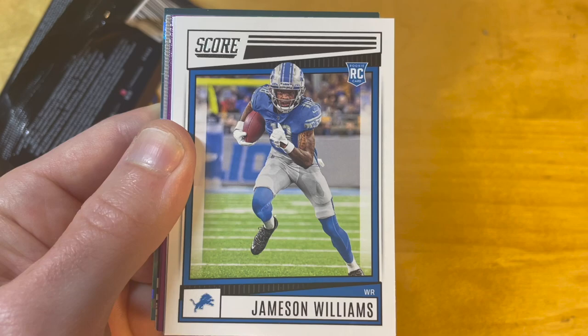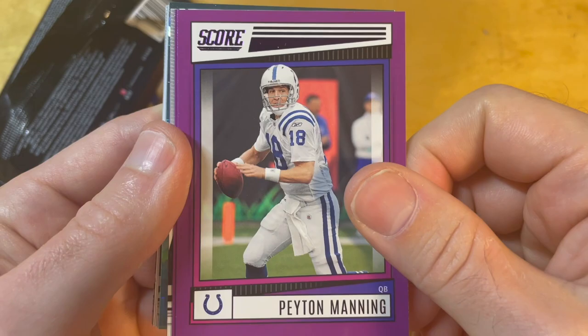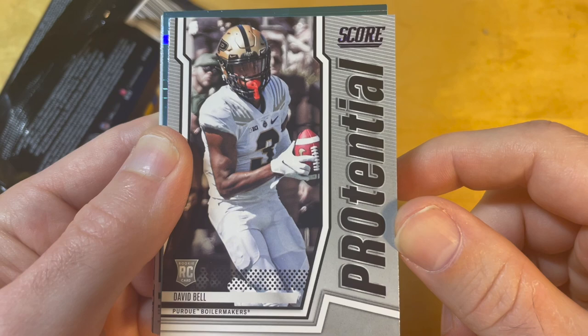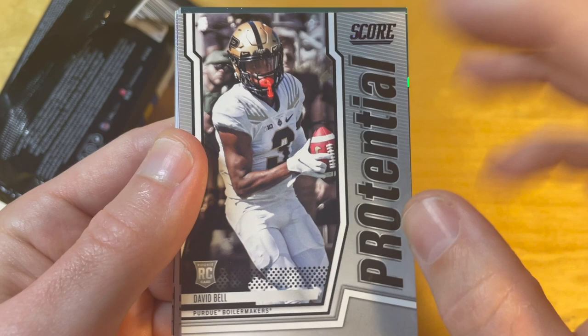This is the first purple parallel — these are not numbered. Then there's a Chad Johnson insert, which appears to be a college uniform insert. I don't like college uniform inserts in a pro product. Another purple parallel here as well.